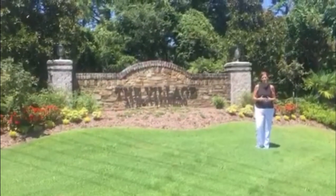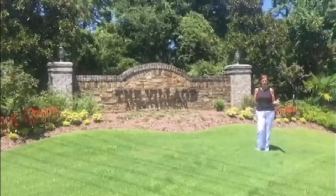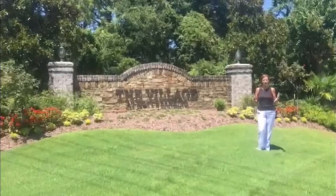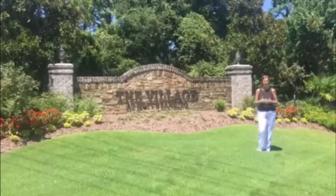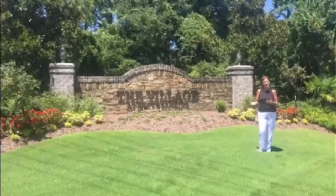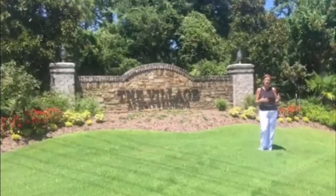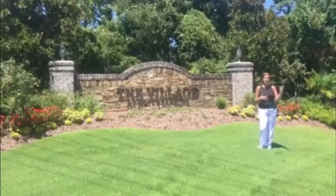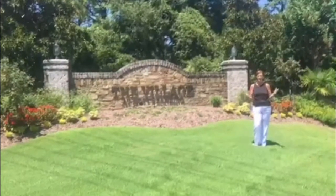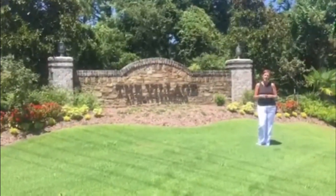Hi everyone, Melanie Cameron here with the Cameron Team at Coldwell Banker Sea Coast Advantage in beautiful Wilmington, North Carolina. We're trying to get around to all the great neighborhoods in Wilmington so we can show everyone what a great place this is to live. Today we are at the Village at Mods Landing, which is a beautiful community nestled in the southern part of Hanover County right off of River Road. It's really close to shopping, dining, and about 15 minutes to the area beaches. Come on, let's go check it out.